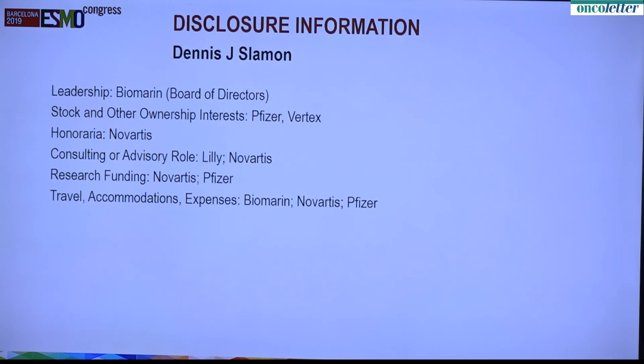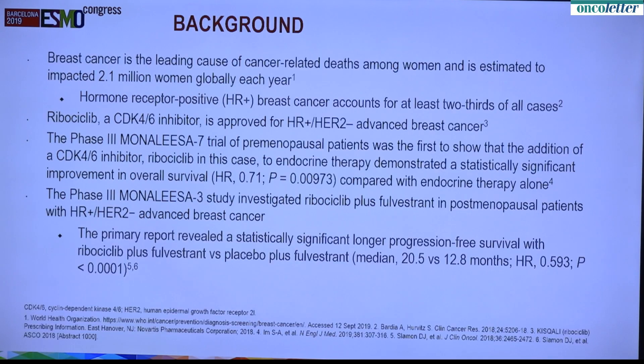Here are my disclosures. Breast cancer is the leading cause of cancer-related death in women. Ribociclib is a CDK4/6 inhibitor approved for hormone receptor-positive HER2-negative advanced breast cancer. The Phase 3 Mona Lisa 7 trial, which was conducted in premenopausal patients, was presented at ASCO and showed a survival advantage with a hazard ratio of 0.71. The Phase 3 Mona Lisa 3 trial won the approval based on progression-free survival data for hormone receptor-positive HER2-negative disease.